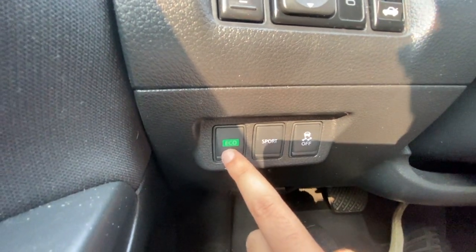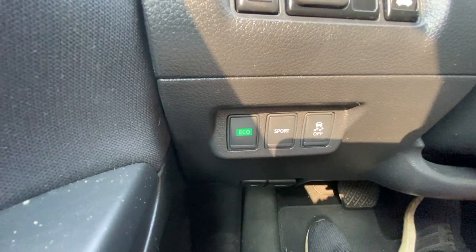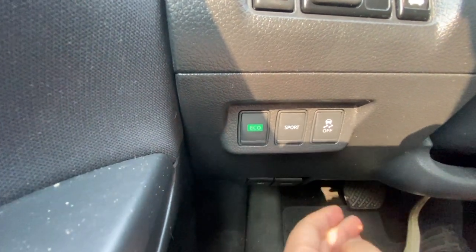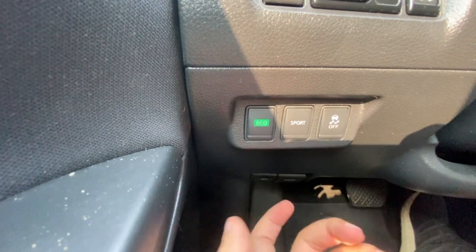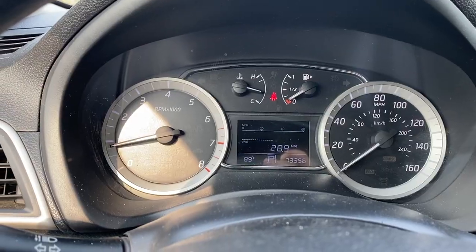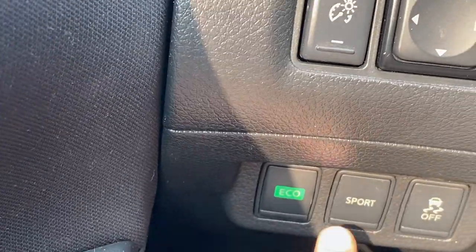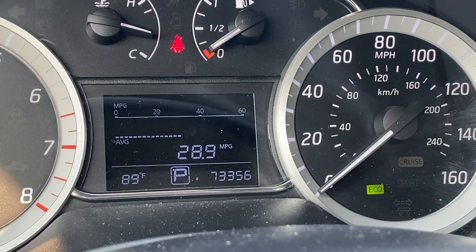A quick note about eco and sport mode: in eco mode it lowers the throttle to help save gas. In sport mode the throttle opens up more so you can go faster, but fuel economy won't be as good. You also have traction control. When you press the eco or sport buttons, a light pops up on the display.